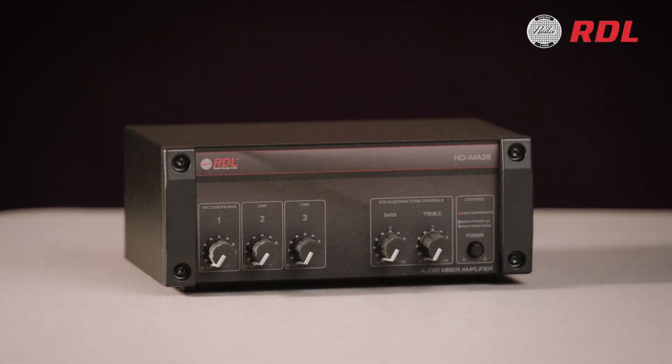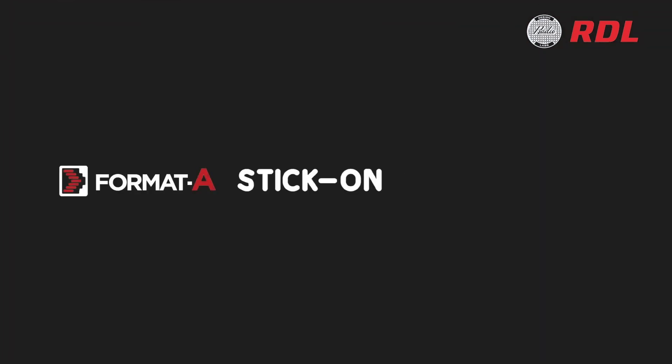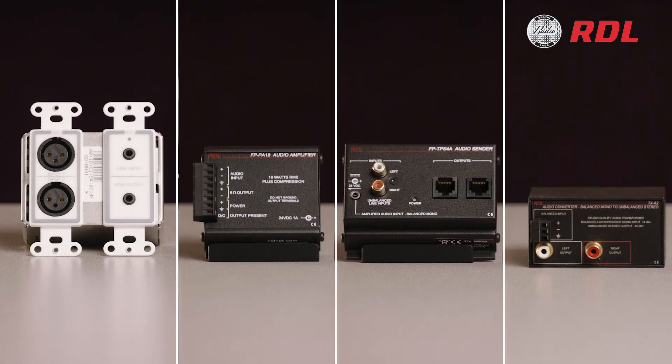We offer an extensive range of audio products for analog, digital, and audio network systems. Under the trade names Format A, Stick On, TX Series, Rack Up, and more, these globally recognized products have proven to be some of the most innovative and reliable solutions in our industry.